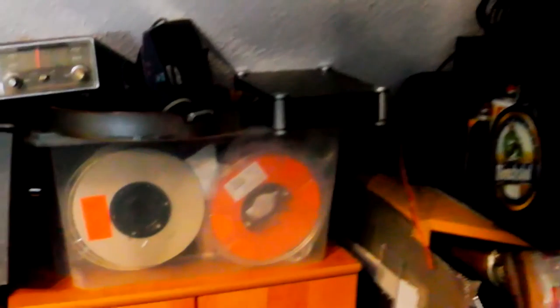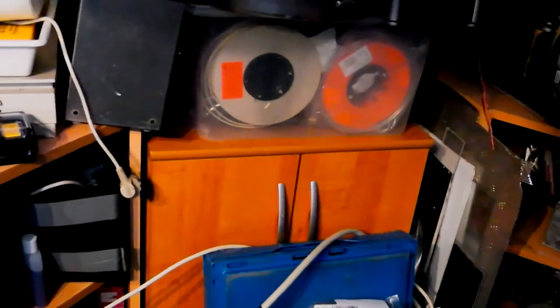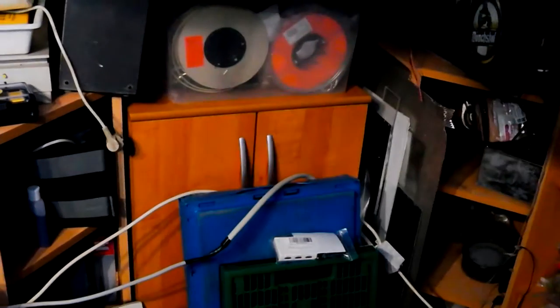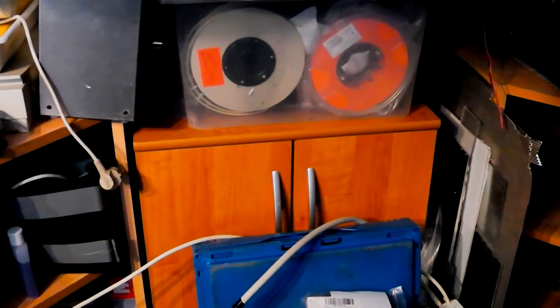Here are some spools for 3D printing filament. In this cabinet there are some multimeters and my soldering iron. As I said, the electronic workbench is protruding from this place right here, so I decided to use this cabinet for placing all kinds of stuff in it.